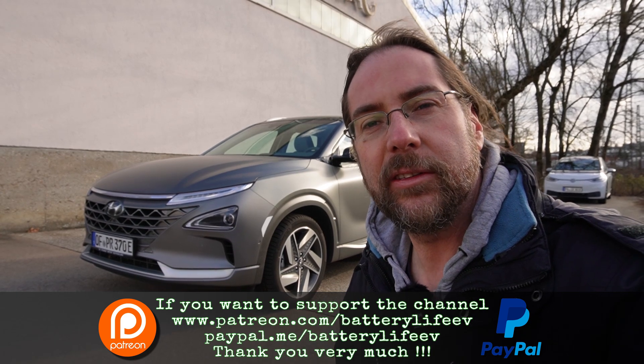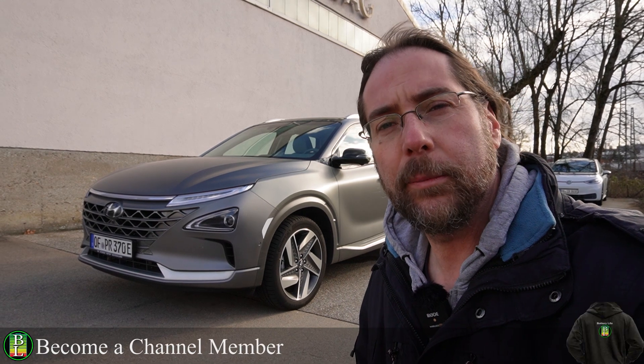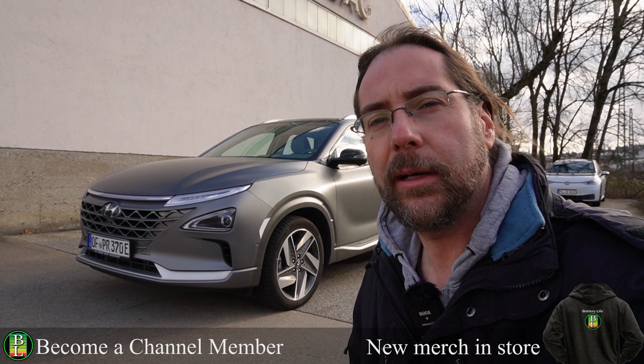Hello everyone and thanks for hanging out with me. This is the Hyundai Nexo Hydrogen Fuel Cell and today I'm doing a 90 km/h range test. This simulates country and city use, on my way to work and home. So far I had an average of 1.1 kg per 100 km.